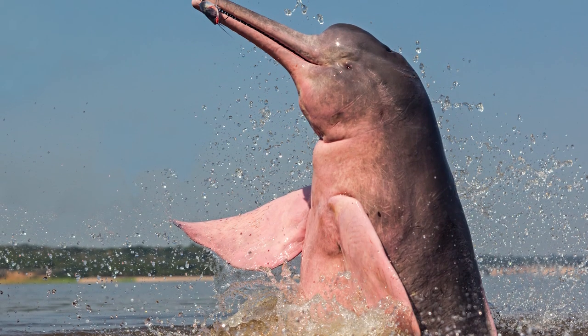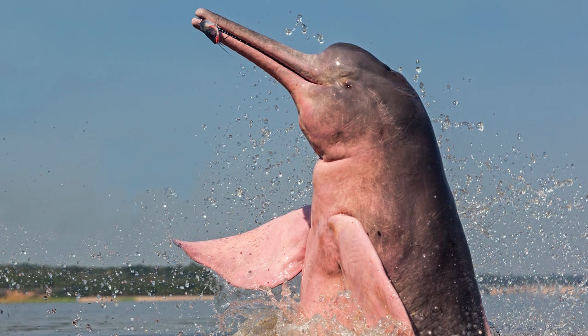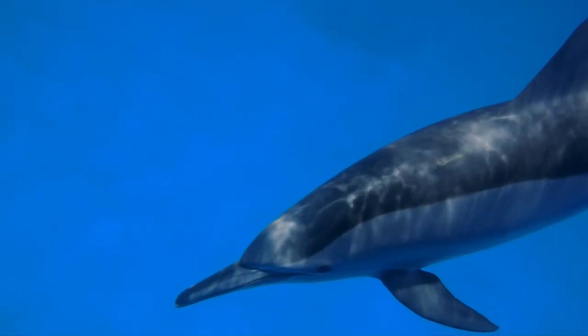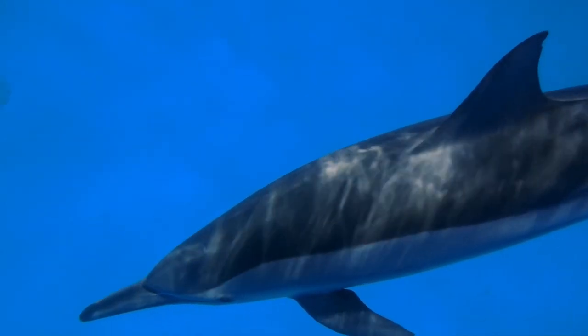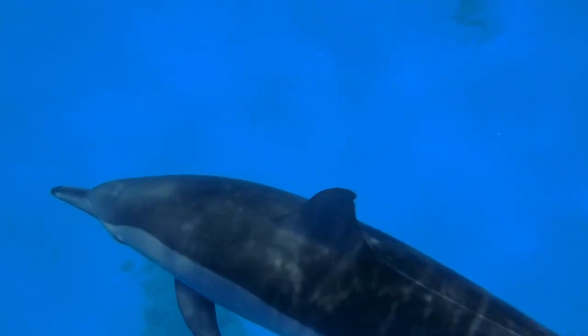Even at this incredible size, these dolphins maintain excellent maneuverability and agility thanks to another major difference they boast from oceanic dolphins. The cervical vertebrae that make up the neck portion of the spine are fused together in saltwater dolphins, and this limits the movement of their heads.